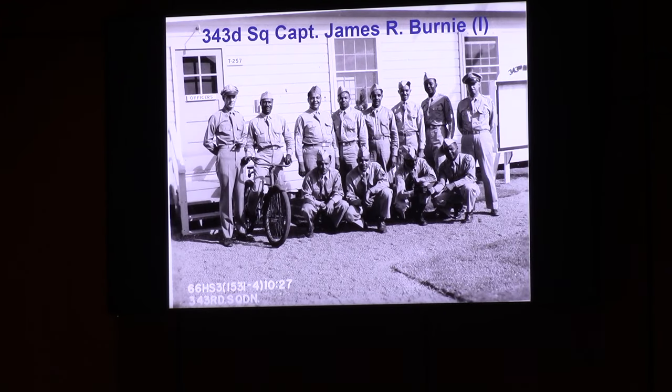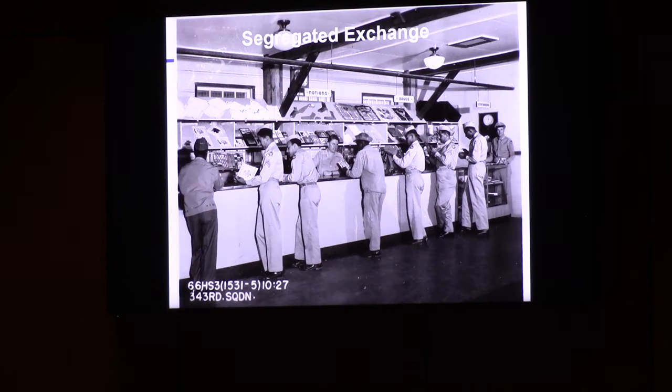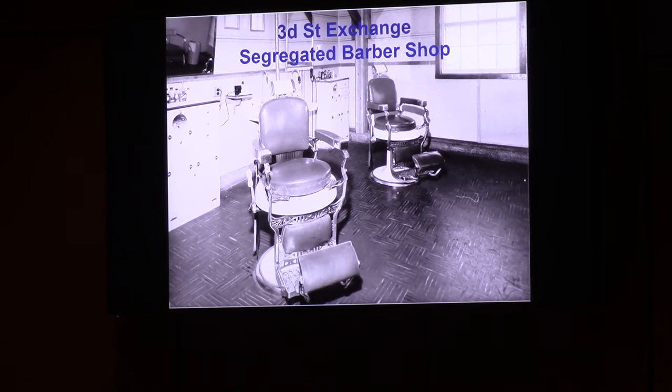We talked about segregation. This is a picture — thanks to Captain Bernie's family — of the 343rd men of that squadron. It was one of the segregated squadrons. They had their own exchange, their own coffee shop and soda shop, their own exchange building, and their own barbershop with two chairs instead of 14.